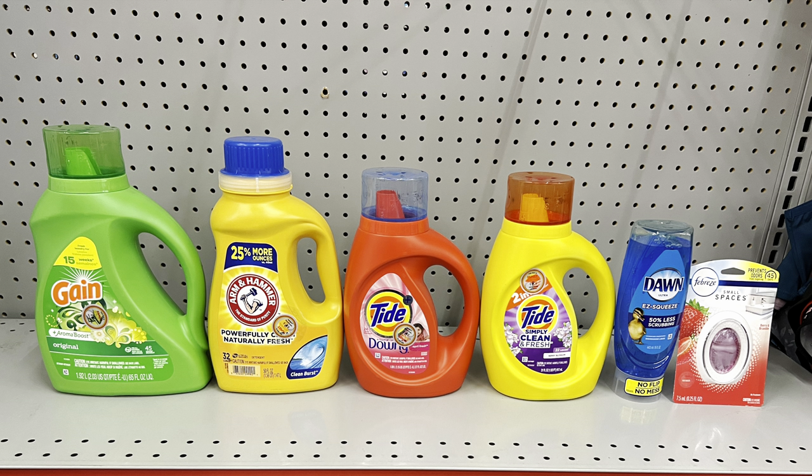Another alternative: take away the Dove and instead add in Dawn E-Squeeze at three dollars with a dollar digital and Febreze Small Spaces at three dollars with a dollar digital. This totals twenty-five eighty and after the five off of twenty-five and all other coupons it's fourteen thirty for all six items. Remember you can always swap Gain liquid for Gain Flings or the Gain fabric softener, dryer sheets, or Firework beads — and Tide liquid can be swapped for Tide pods. Always cater to your need and what your store has.